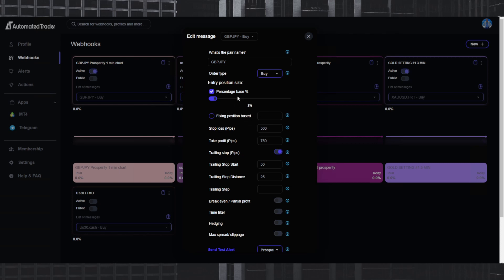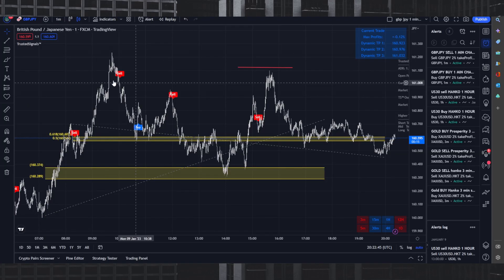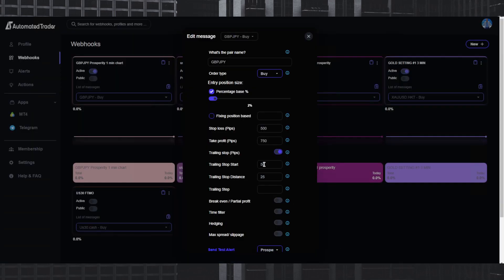Let's jump into Automated Trader. If you're in the Discord, today we had a few trades on the GJ bot. I'm testing out a bunch of different bots — here are the last four trades and what they look like on TradingView. We turn these indicators into bots. Notice some have drawdown. The way Automated Trader works, you set a stop loss and take profit — for example, stop loss 500 pips, take profit 750 pips, trailing stop start at 50 pips, then it trails behind price 25 pips, all automatically.